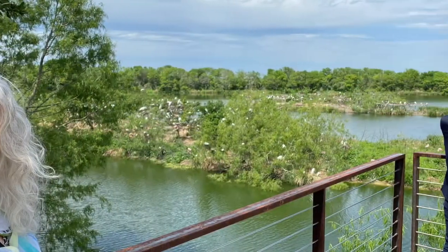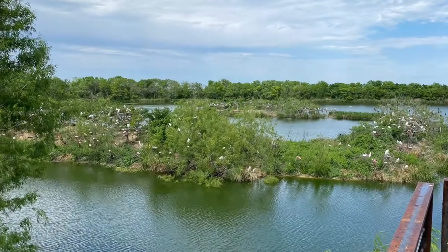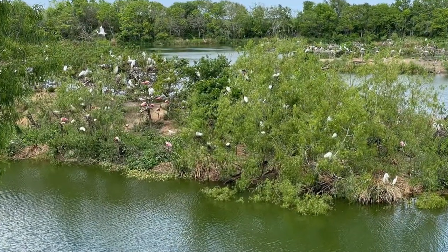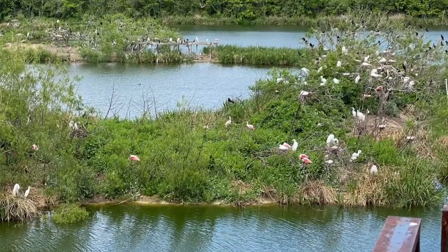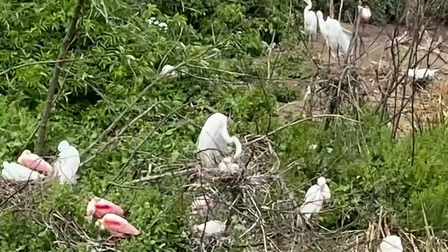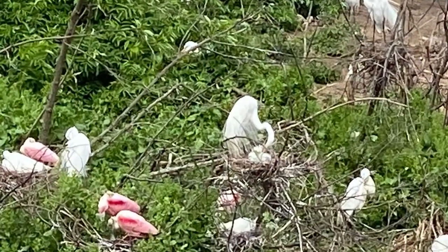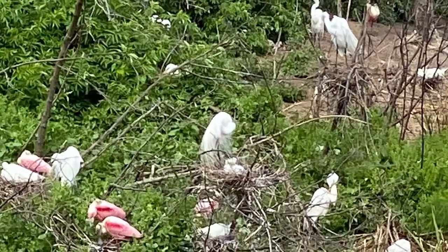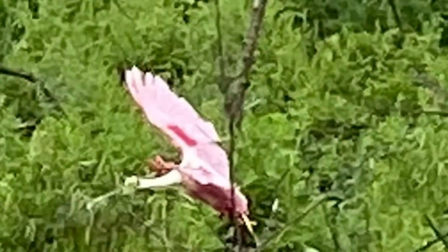Help from our friends: 31 acres of the sanctuary were purchased by the Houston Audubon Society with the help of the National Fish and Wildlife Foundation, Houston Audubon members and friends. The other 111 acres were generously donated to Houston Audubon by the Amoco Corporation.